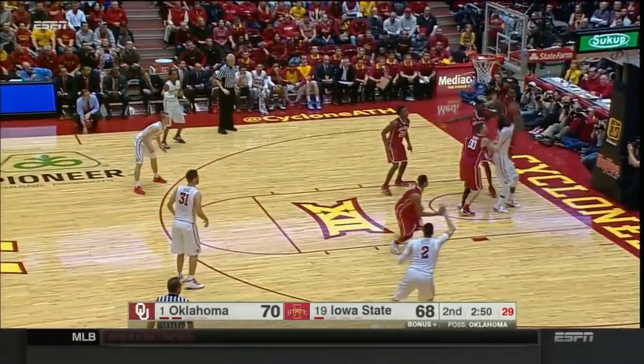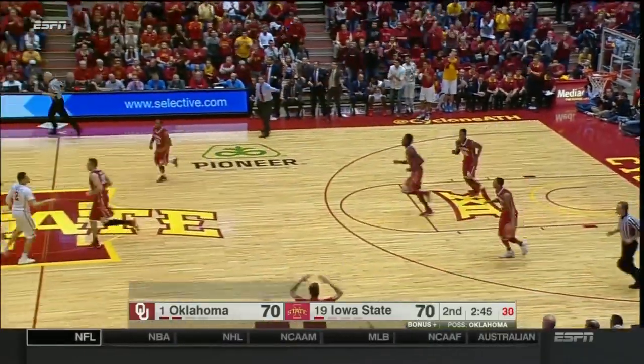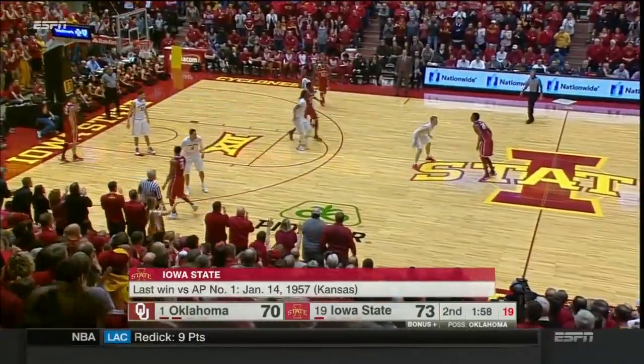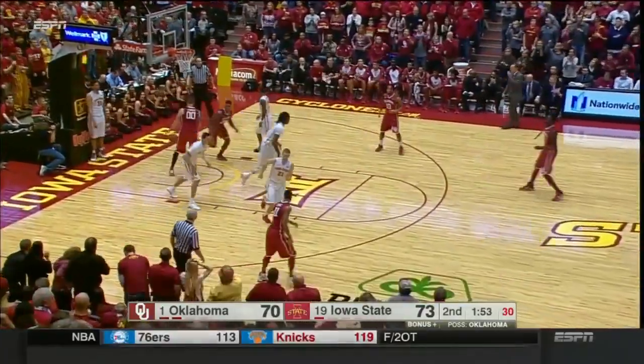McKay, huge rebound. What a terrific field goal. We're deadlocked again with 2:45 to go. OU's turn. Here comes another ball screen, Lattin again. Heal attacks for the two, and it's a one-point game.